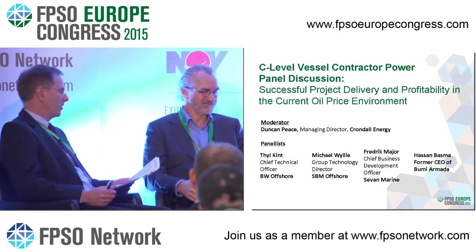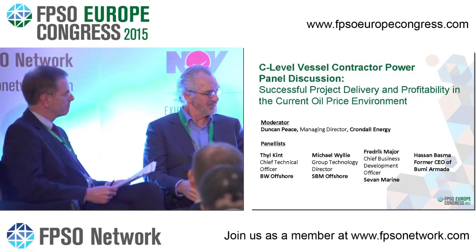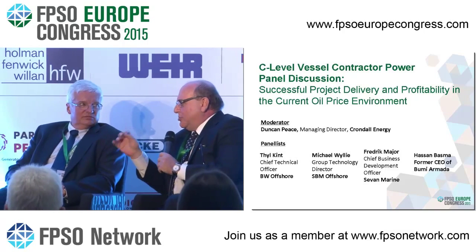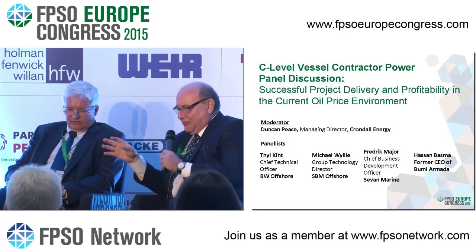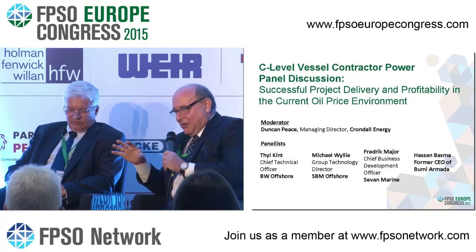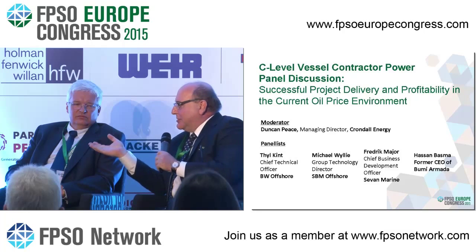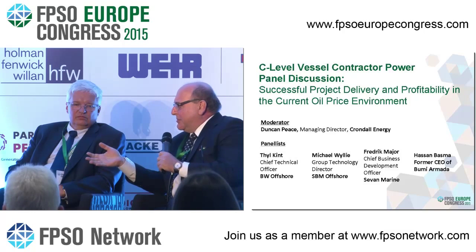Hassan, any observations on new build versus conversion? I'd like to make two or three points. Number one: if you go with a new build, you're limited to the yards you can go to, so you've got everything in the hands of the yard. Many people have gone to new builds and ended up in disaster projects. Your option with conversion is far wider and your maneuverability is far wider.